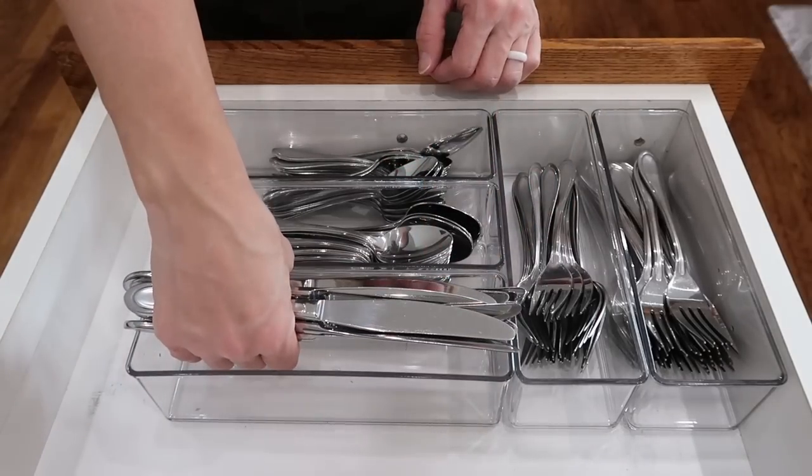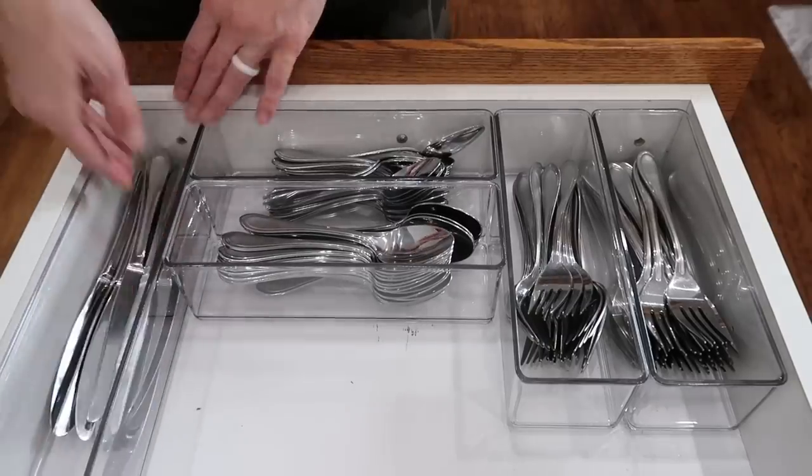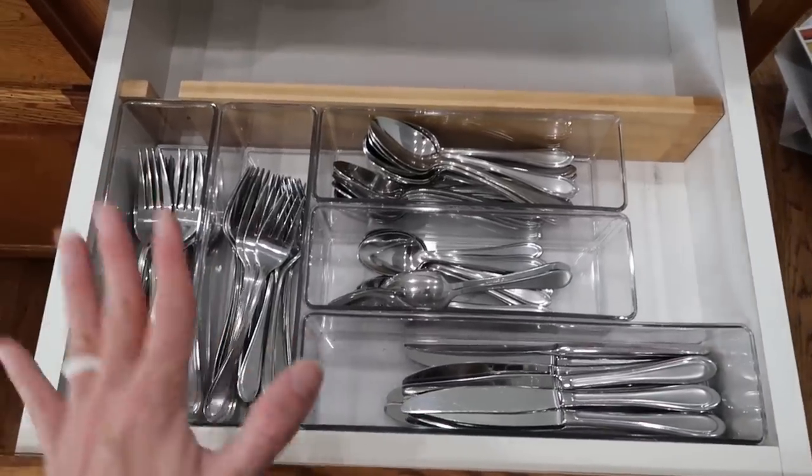That one does not fit. Oh no. Conclusion: the silverware one looks pretty good, but the knives do not fit. Do we like the clear look better or worse than the metal look right here?